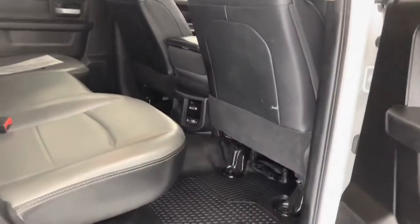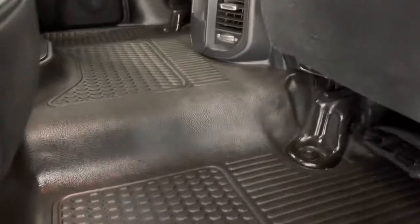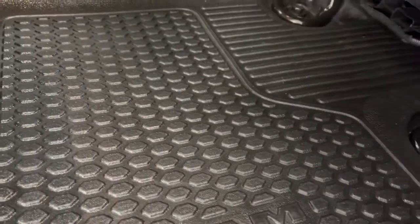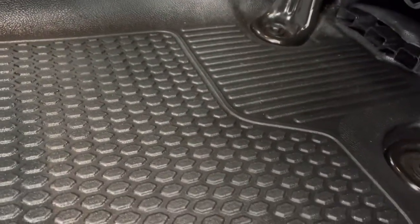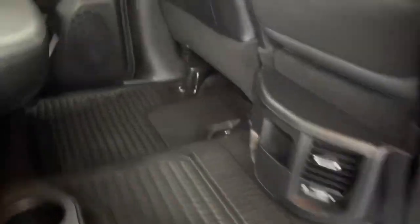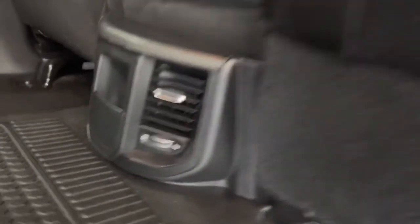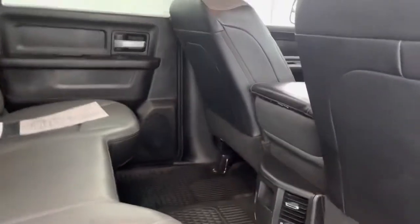Let's keep walking around. As you can see, plenty of space back here. Nice factory flooring from Ram built into the vinyl, so it is going to be a nice, tough, durable floor. You can have access to vent controls back here for your rear passengers so they can be super comfortable. Cup holders if they need it. So a lot of space back here for the whole crew.